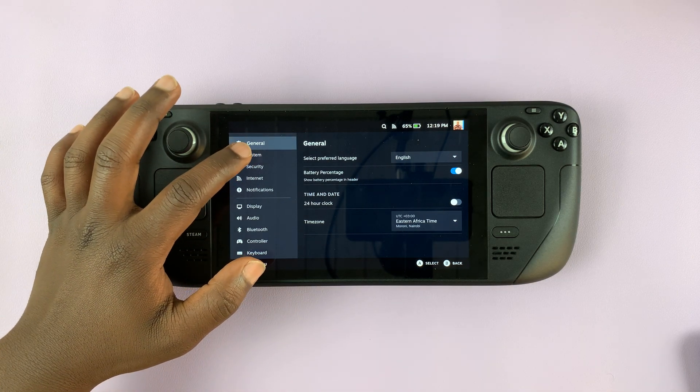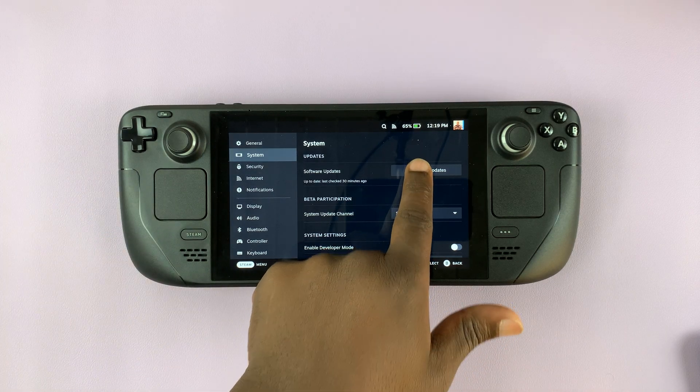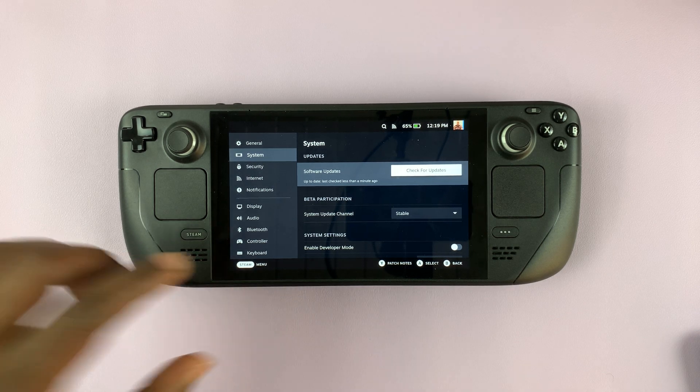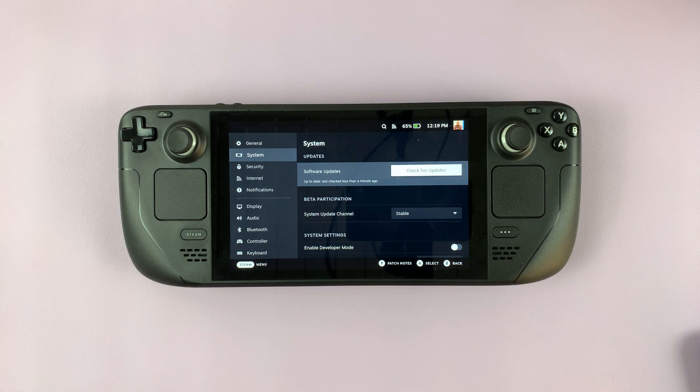Under Settings, go to System, and then under System, tap on Check for Updates. It's going to check if there are any updates available, and if there are updates available, it's going to guide you to update and you can follow the onscreen instructions to go ahead and update your Steam Deck.